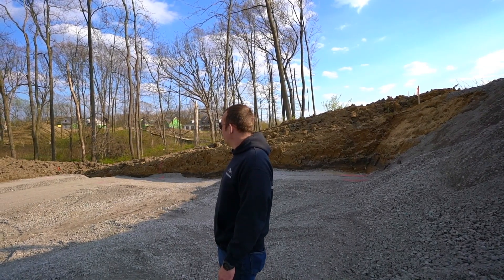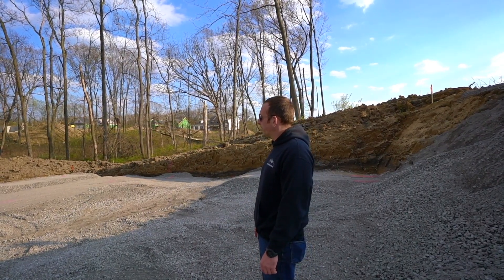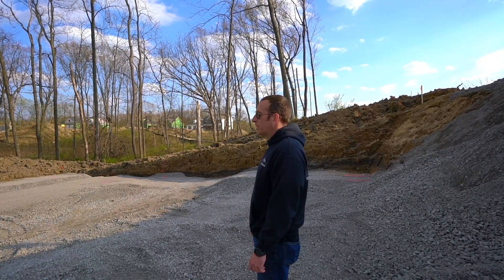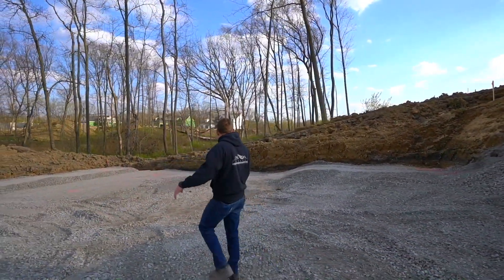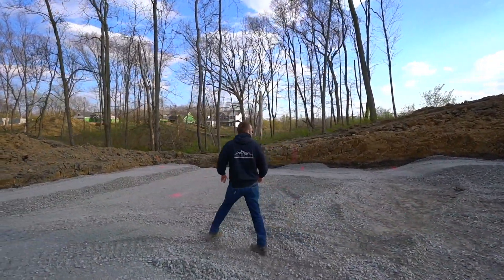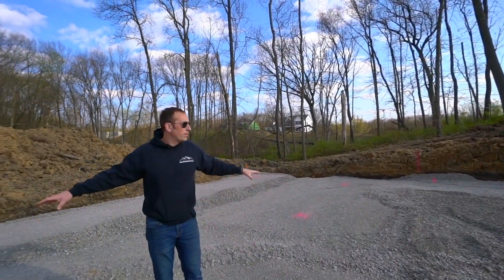We were about 18 truckloads of stone in so far, and we're probably going to end up with about 30 by the time we're done with footings. Once we have the walls up, we've got to fill everything out — the job site is going to fill to that height, to the top of that stone, across everywhere we're at down here.